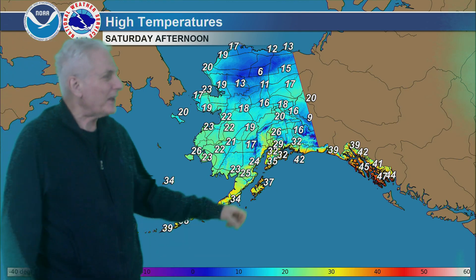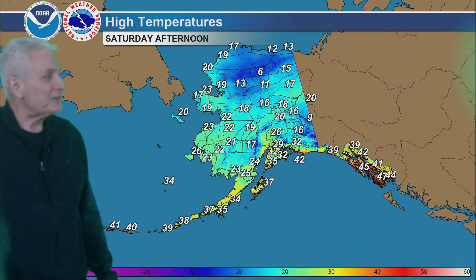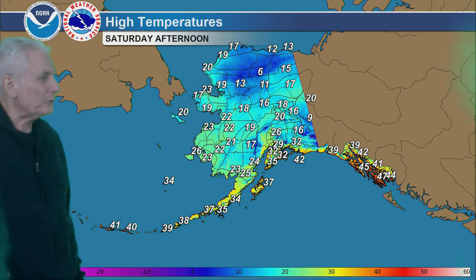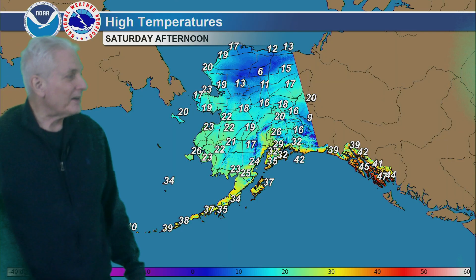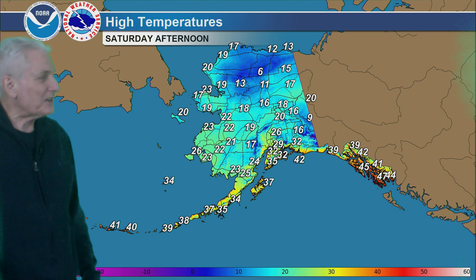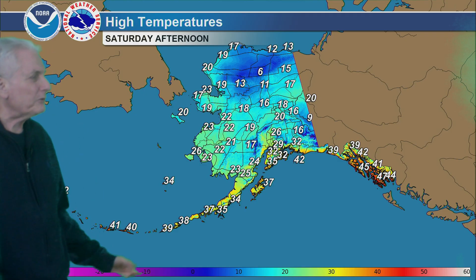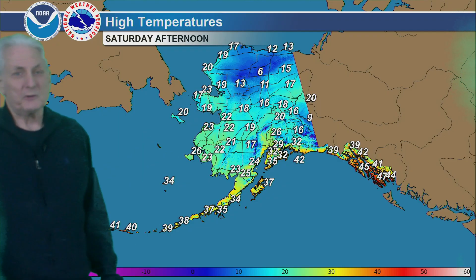Highs for Saturday: 15 to 20 in the central interior, 10 to 15 from the northern valleys out to the north slope, and mostly in the 40s for the southeast coast. Upper 30s for the Kodiak Island area, back down into the 20s for much of south central Alaska, but the Kenai Peninsula anywhere from 30 to 35, near 40 for the Aleutians, and near 20 for St. Lawrence Island.